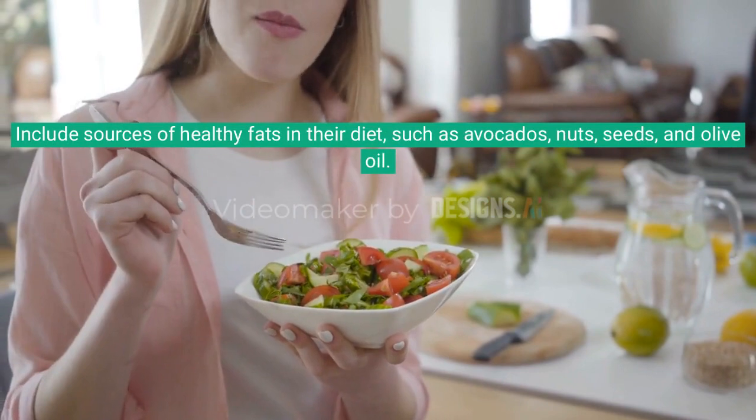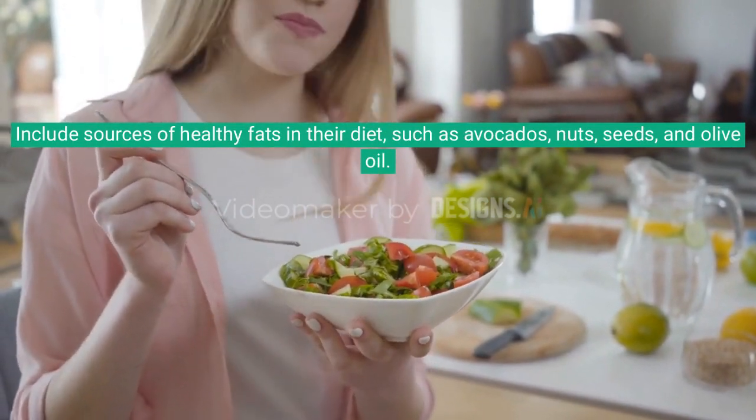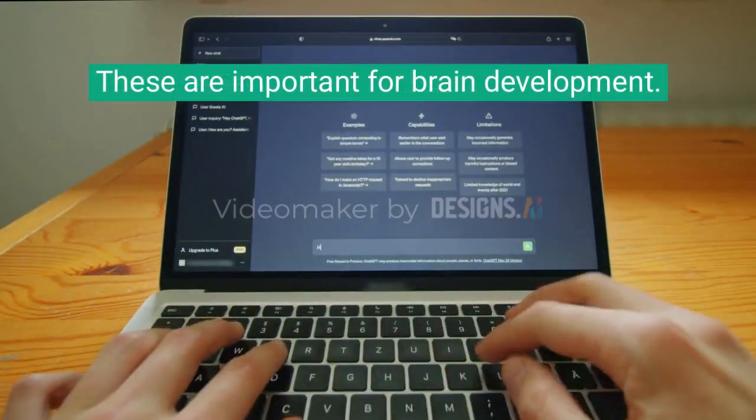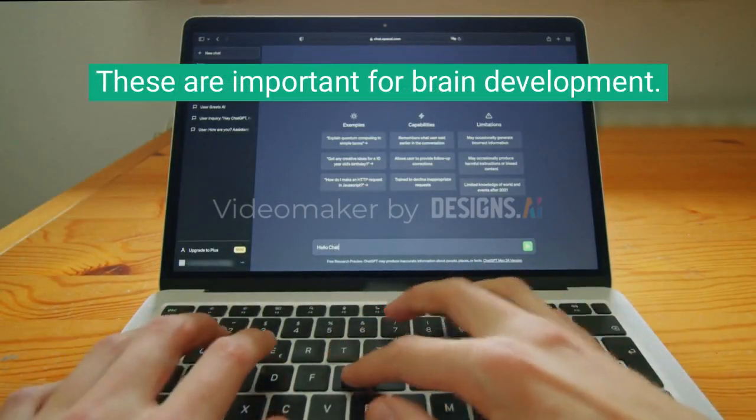Include sources of healthy fats in their diet, such as avocados, nuts, seeds, and olive oil. These are important for brain development.